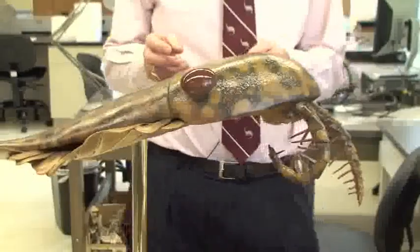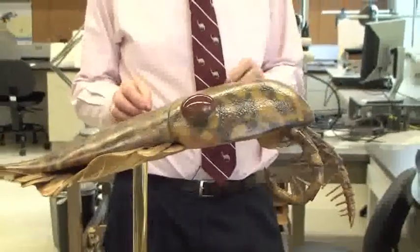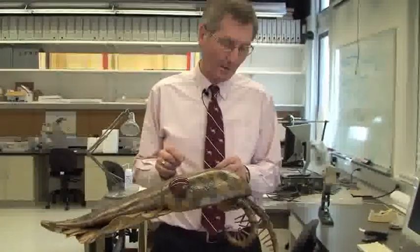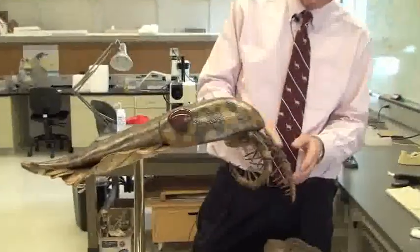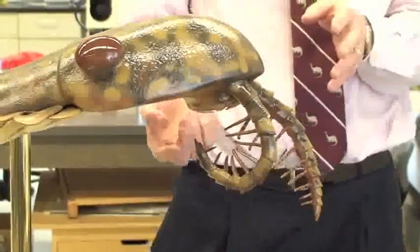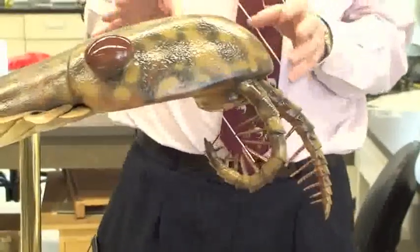Anomalocaris, which you see here modeled, is one of my favorite Cambrian animals. It's become a kind of icon of the Cambrian Explosion because it's the largest predator amongst those animals that appeared when all the major groups of metazoans first appear in the fossil record. When I was a graduate student, I worked on this thing, but we had no idea what the whole animal looked like. We had these front-end grasping limbs, but they'd been interpreted as the body of a shrimp rather than part of a larger animal. And there's a strange disc-like jaw underneath, which was interpreted as a jellyfish.